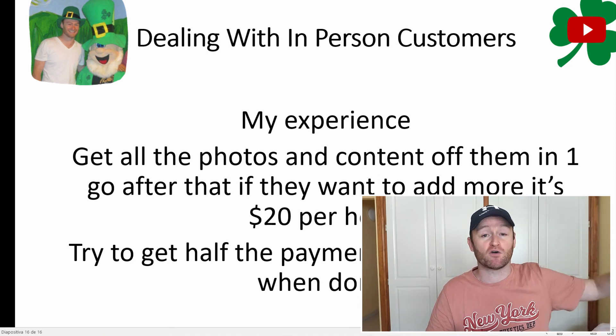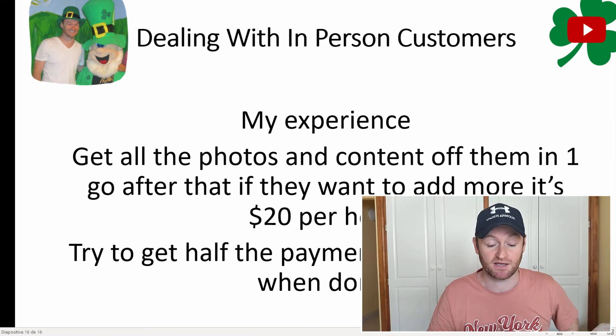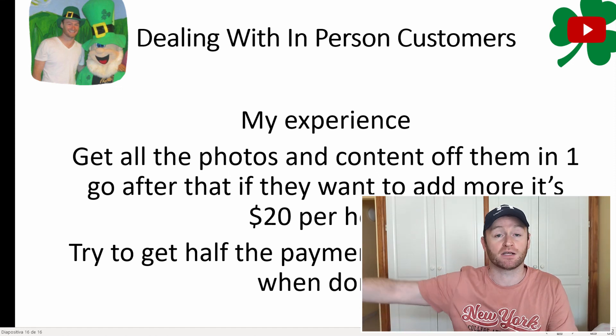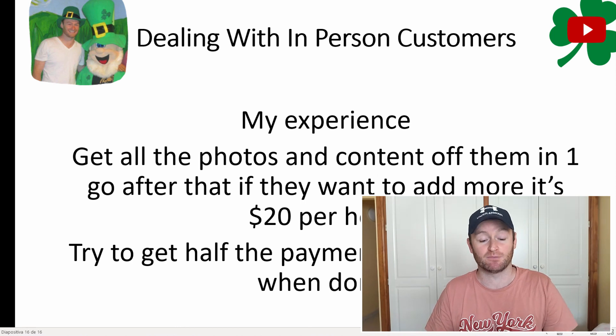On Fiverr it works differently — they've already paid before you even start the website. But for in-person customers, like on Facebook Marketplace or friends of family, try to get half the money upfront and half when it's done.